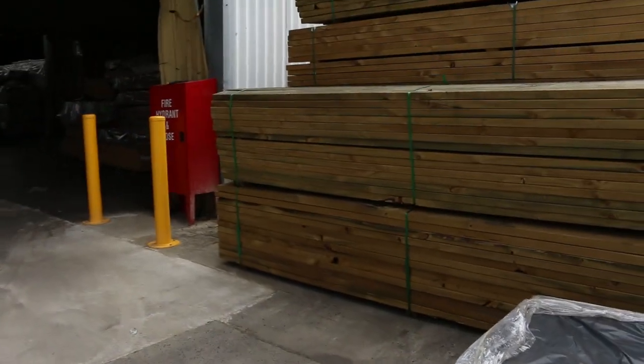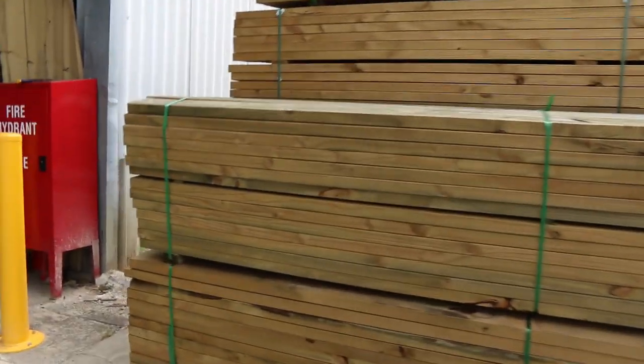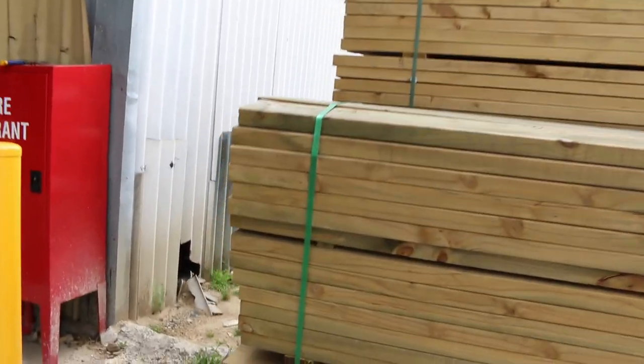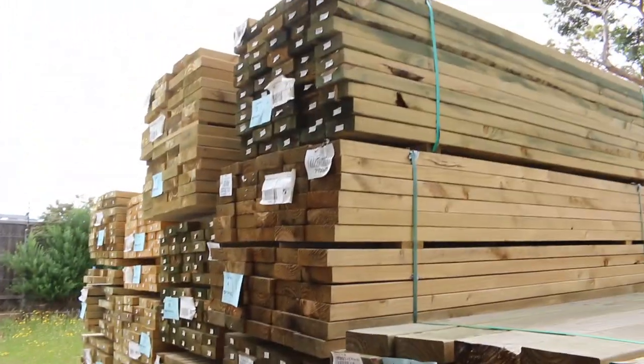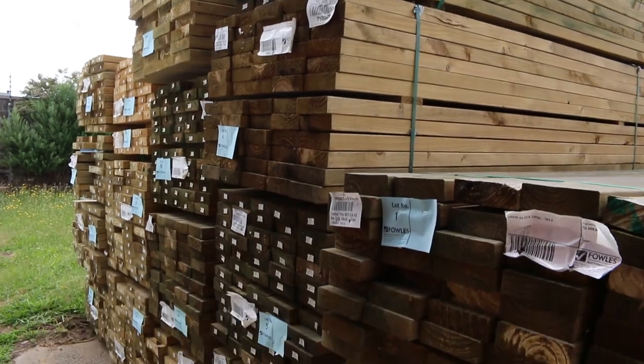Over here is where we start proceedings off. A bit of mid-range treated pine. I've got some of the 140 by 45 — a few packs of that — and a bit of 190 by 45 in sort of 3.6 metre lengths.